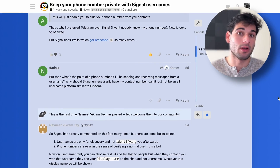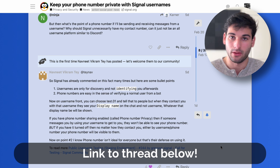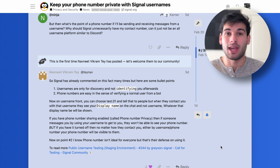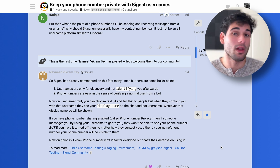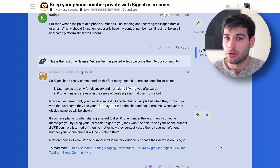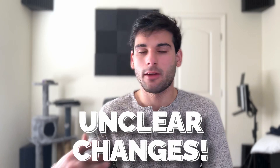Someone on our forum left a nice comment summarizing this: usernames are only for discovery and not for identifying you afterwards. It's really just to add you — your profile handles identification later. Sadly, you can't just do a plain username; it's a username plus a number, and you can't do zero-zero, so it's zero-one or above. It's not the cleanest-looking username, but it's just a way for people to essentially discover you.